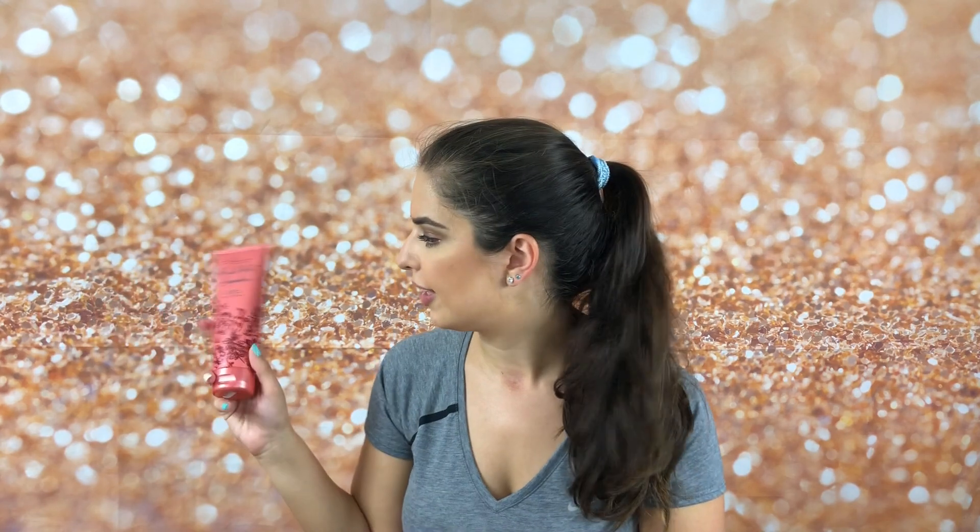This is new to Bath & Body Works. This is part of their fall collection — not the fall traditions, but part of their fall collection. They always have two that come out. The first one usually arrives somewhere in the beginning or middle of August, and then they have another collection that comes out towards the end of August. So this is like the second collection.